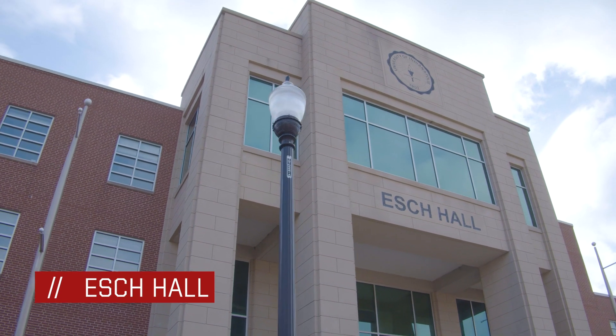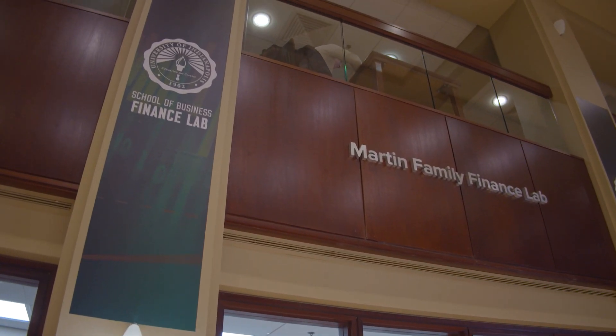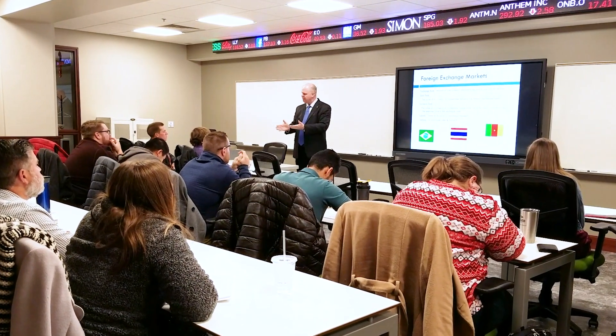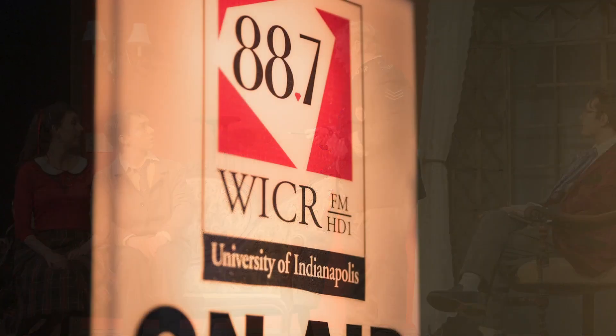This building is Esch Hall. We have our school of business in here which offers our finance lab for business students who are in lectures. On the second floor we also have our school of education which also has our education maker space on the lower level. In here we also have our departments of theater and communication as well.